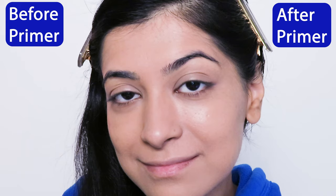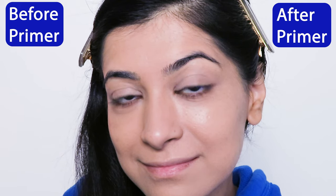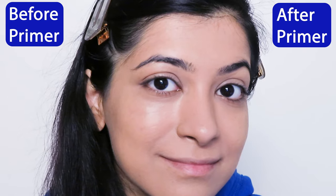Going in with my tea tree pore minimizer primer on this side before applying the foundation, and this is what the foundation looks like after the primer versus before the primer.